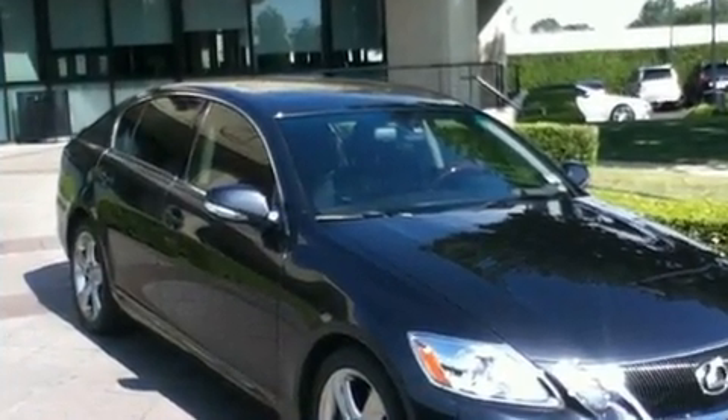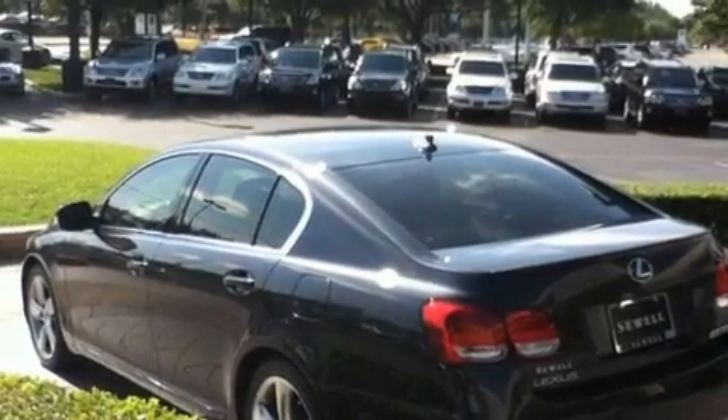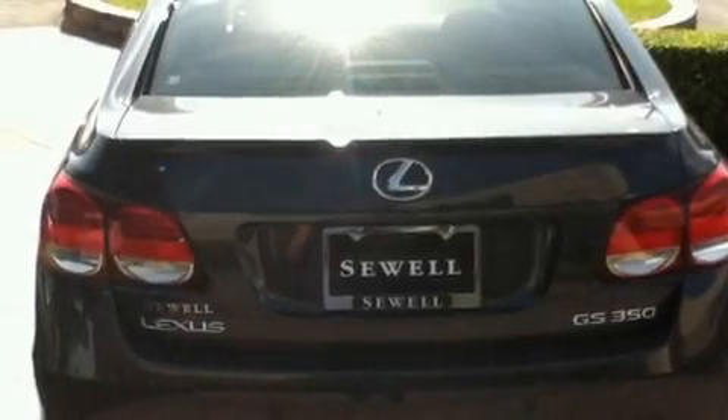Its top features include a power moonroof, air conditioning with automatic climate control, a navigation system, a leather-wrapped steering wheel, a double wishbone independent front suspension, and variable valve timing.